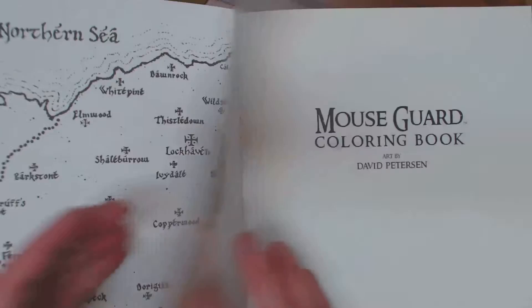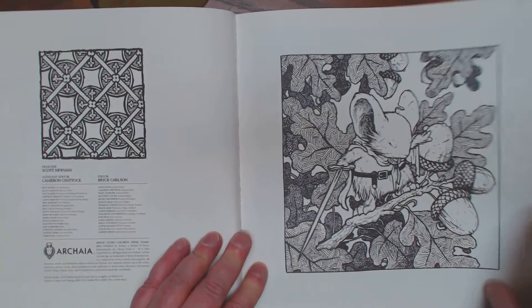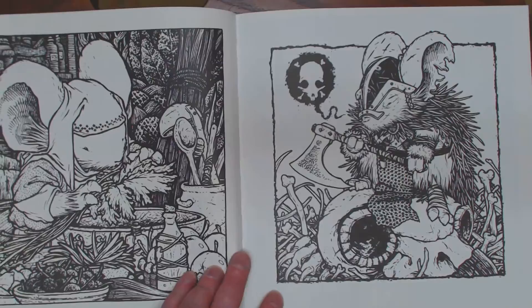It has got vanilla colored paper in about 110 pound stock. It is two-sided pages, unfortunately, but the artwork in it is really incredible. It's really, really lovely. I really like it.